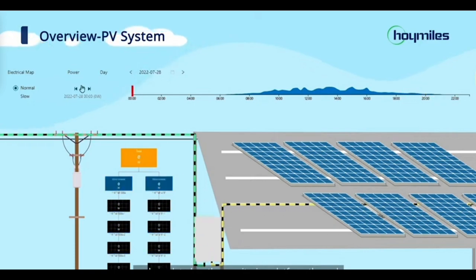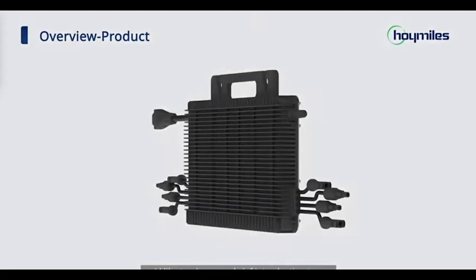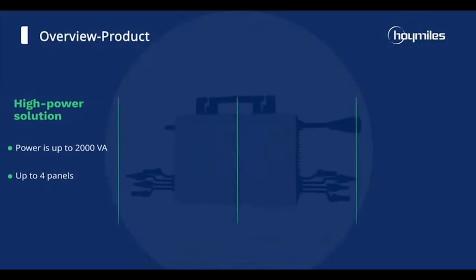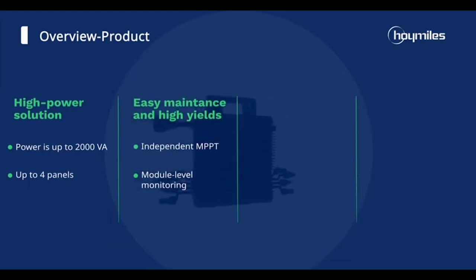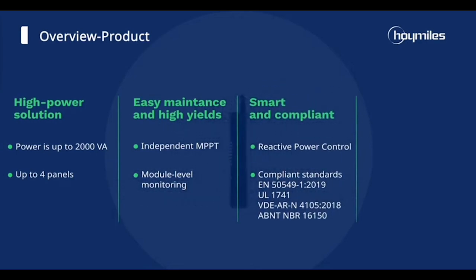This Hoy Miles microinverter is equipped with a suite of super-powered features, including a wide MPPT voltage range of 16 to 60 volts DC, 99.8% nominal MPPT efficiency, and natural convection cooling without the need for fans. It's like having a built-in solar breeze, but quieter.